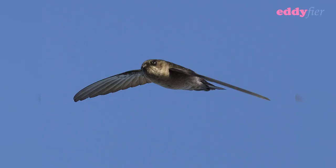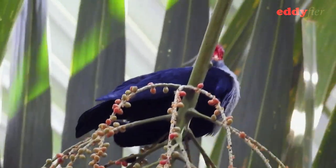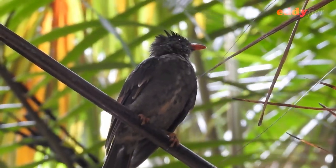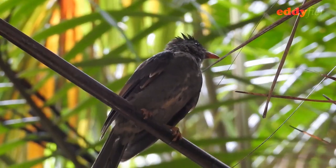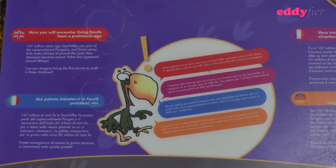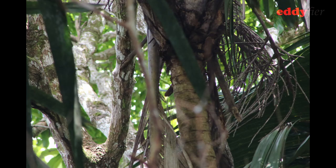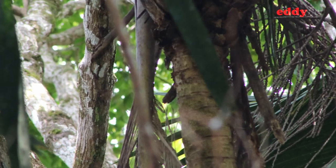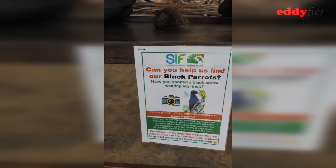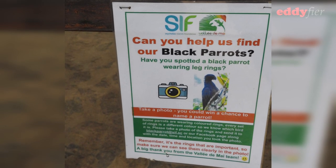Vallée de Mai is home to some exotic species of birds, like the Seychelles sunbird, the Seychelles kestrel, the Seychelles swiftlet, the Seychelles blue pigeon, and the Seychelles bulbul. But the most iconic and rarest of them all is the Seychelles black parrot, which is also the mascot of Vallée de Mai. There are only a few hundred of them here. The closest I got to the parrot is with this picture, which again could be the bird or perhaps just a part of the tree. But filming the black parrot in glorious 4K or at least HD is a good reason to visit Vallée de Mai again soon, right?